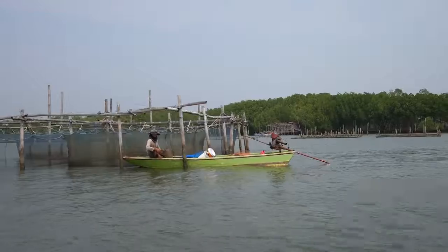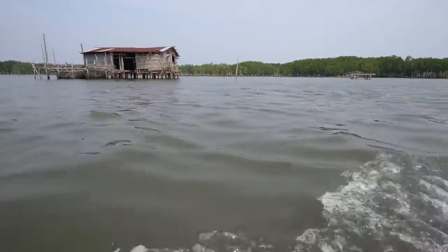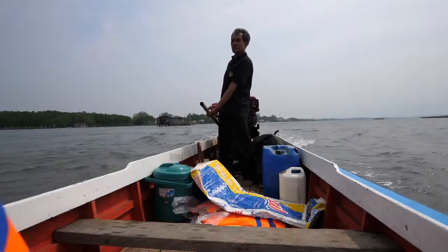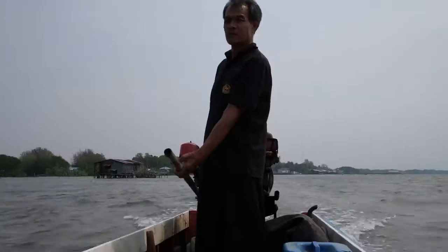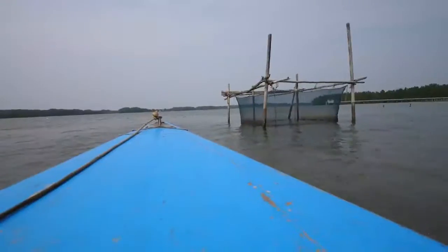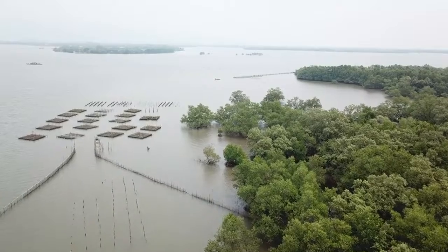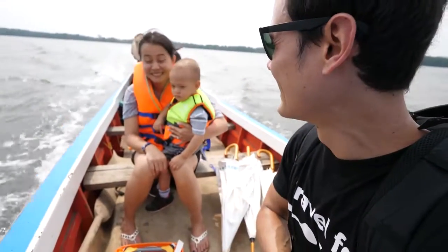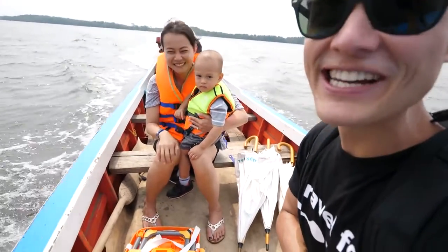He just said in those nets they are farming bakao, which are grouper. This area next to the mangroves and by the coast is all brackish water, so it's a mix of salt water plus fresh water. And by the way, for this entire trip we're gonna be taking some boats, so we got Micah his very own life jacket, which I'm pretty excited about — and he is too.